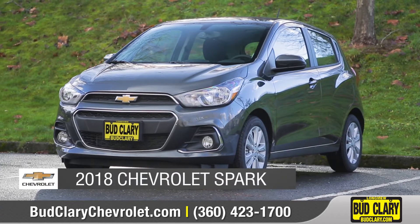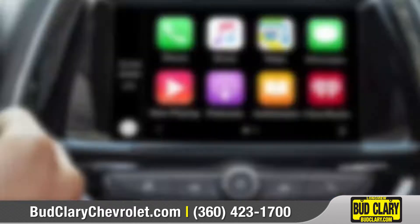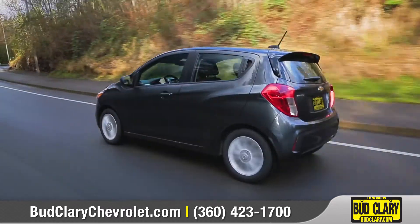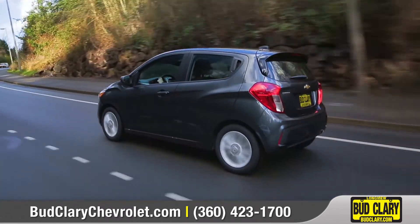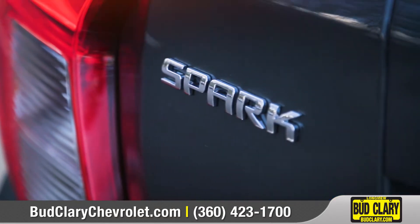Today we'd like to talk about the 2018 Chevrolet Spark. With connected technologies, eye-popping style, and nimble maneuvering, this city car has all the right moves to get you where you need to go. Come with us and take a closer look.